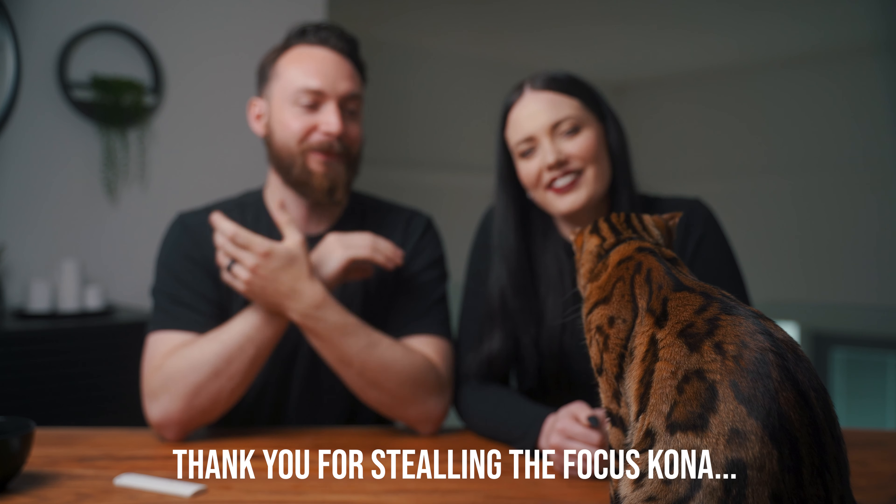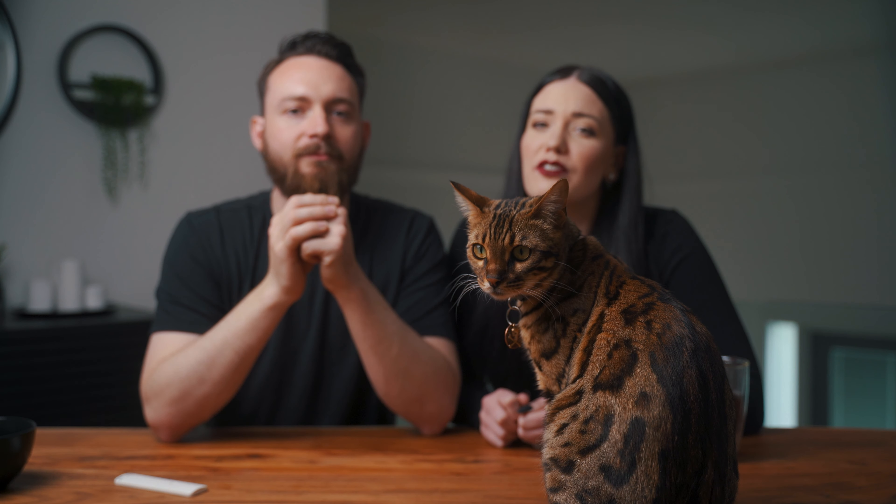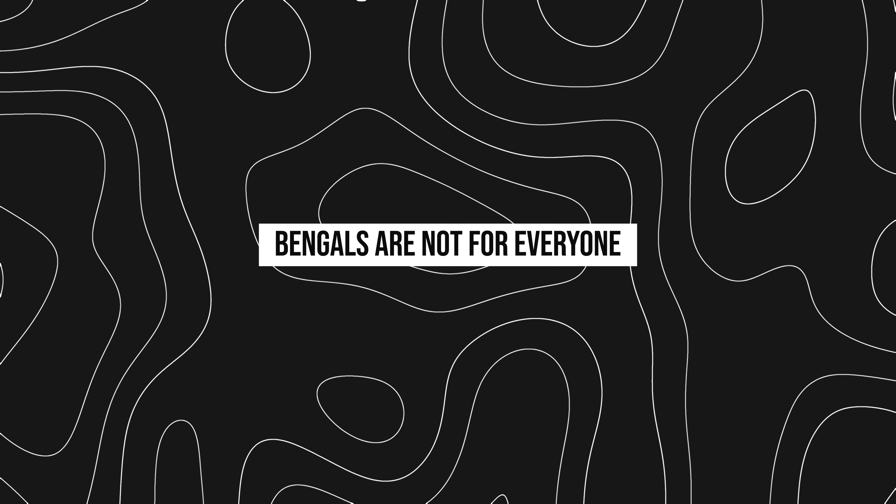Chelsea and I got Kona about a year ago and since then we've been documenting our time with Kona and sharing our experiences on YouTube. We've made 18 Bengal cat videos, which is absolutely nuts. We've had countless people reach out asking for advice, product recommendations, food recommendations, and any tips and tricks when it comes to Bengal kitties.